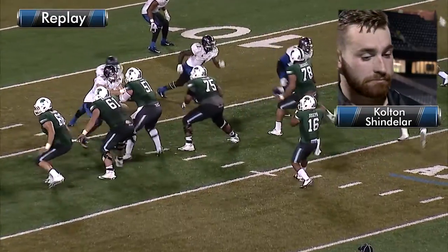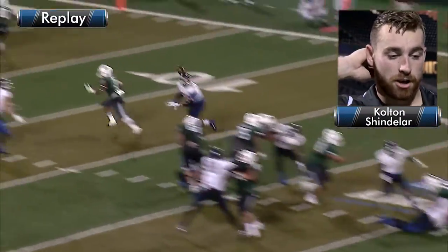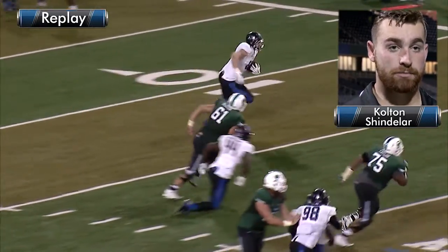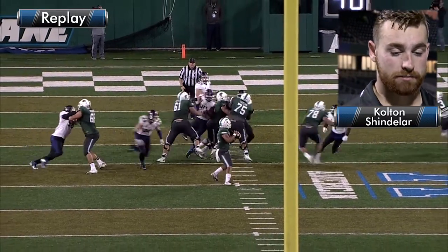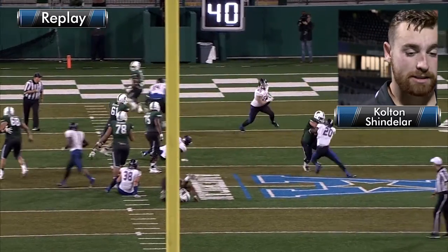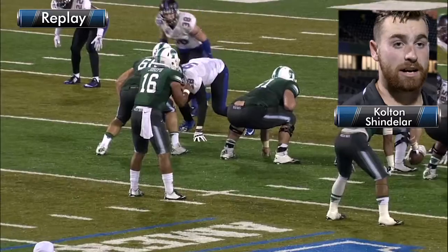So it's third and nine, coach calls in speed package. I go in at nose. We're running shark, which is a play where all the linemen drop back and the linebackers blitz. I sit over the middle, cover any mesh routes, and if the running back comes out, I cover him. I see the running back come out and sit down. Quarterback throws it — it's underthrown. I get right in front of the running back. I grab it. I start making my way to the sideline.